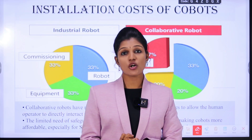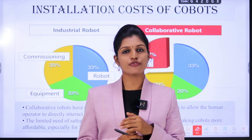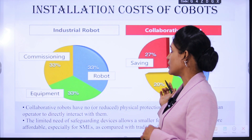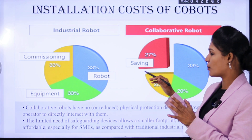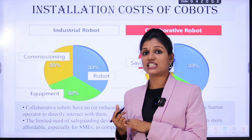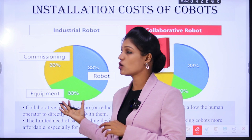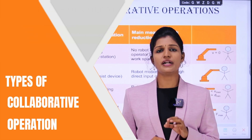Cobots do not require any physical protection devices. This limited need for safeguarding devices allows smaller footprints, making cobots affordable at very low cost, especially for small and medium size enterprises compared to industrial robotics. In a comparison pie chart between a normal industrial robot and a cobot: robot cost is the same for both; equipment attached to the robot is 33% for industrial robots versus 20% for cobots; commissioning or installation charge is 33% for industrial robots versus 20% for cobots. Overall, 27% cost savings are possible by choosing a cobot over an industrial robot.